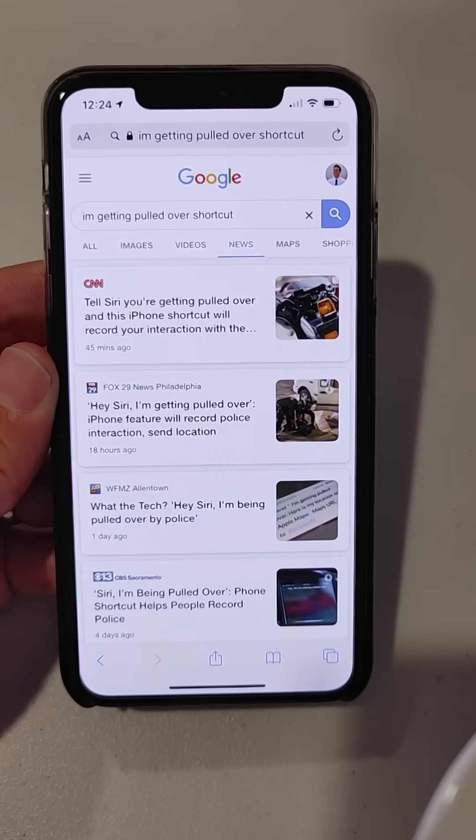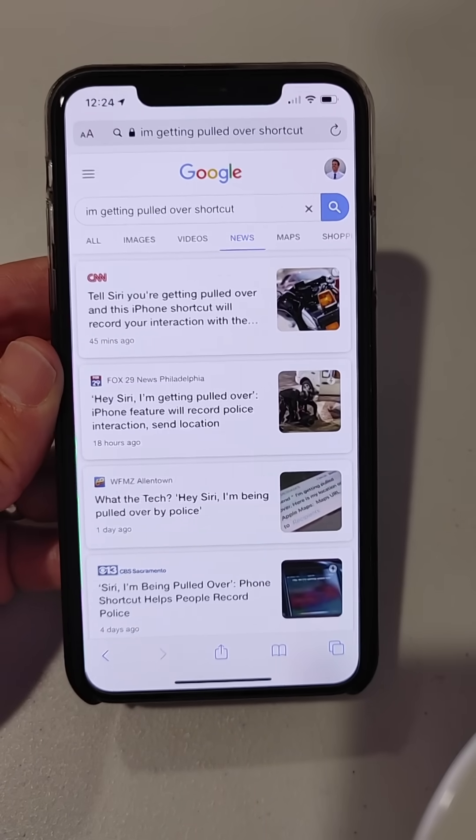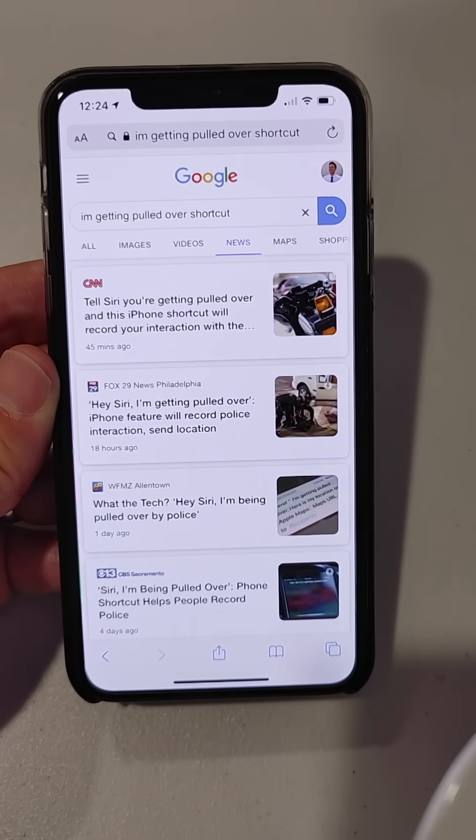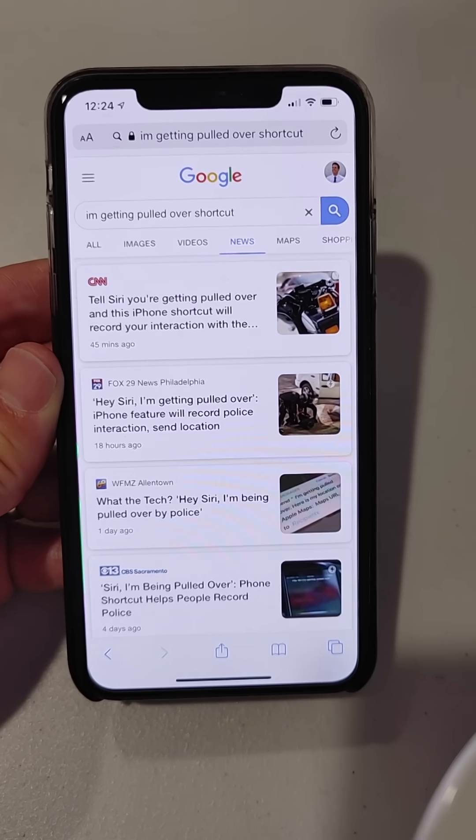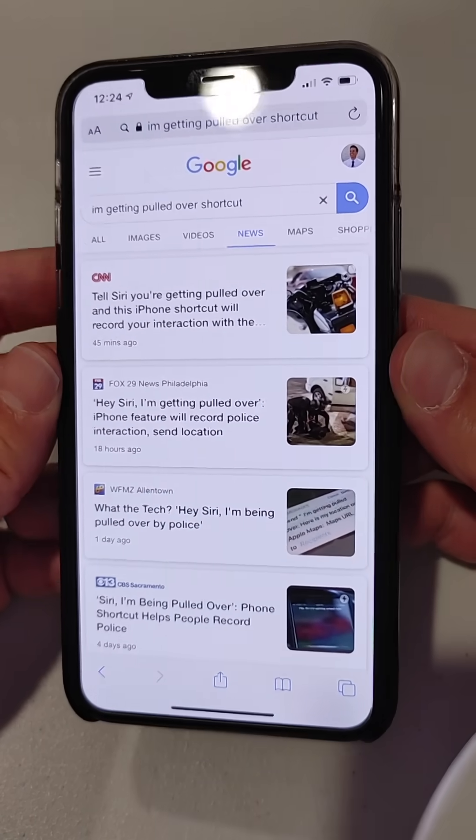You do have to set something up. This is not built into the iPhone by default. So let me show you what you have to do if you want to test out this shortcut in advance, or have it ready to go on your phone in case you actually ever needed it.